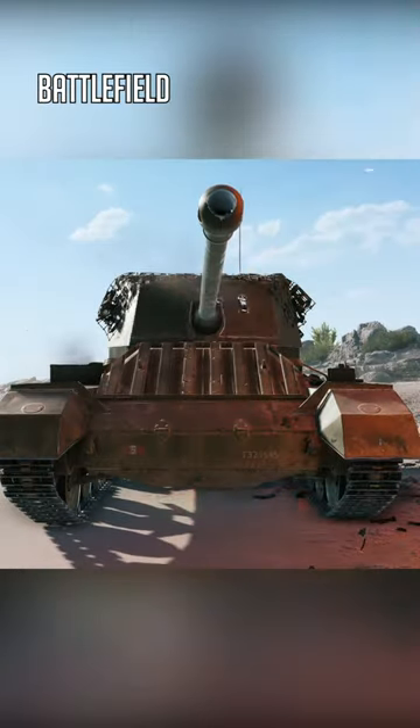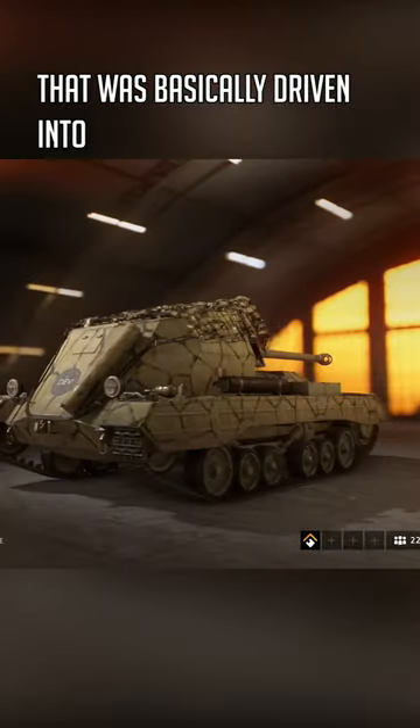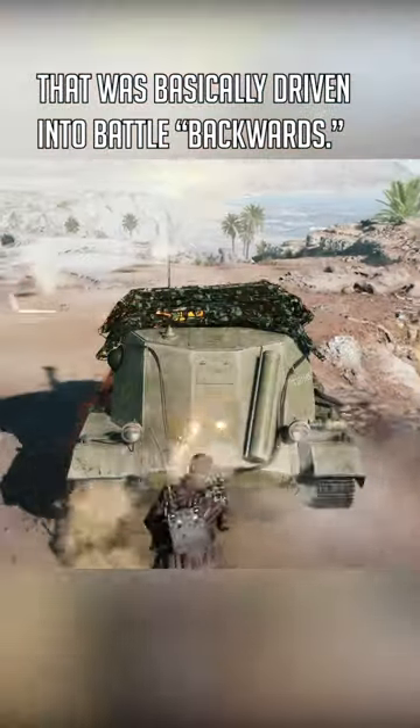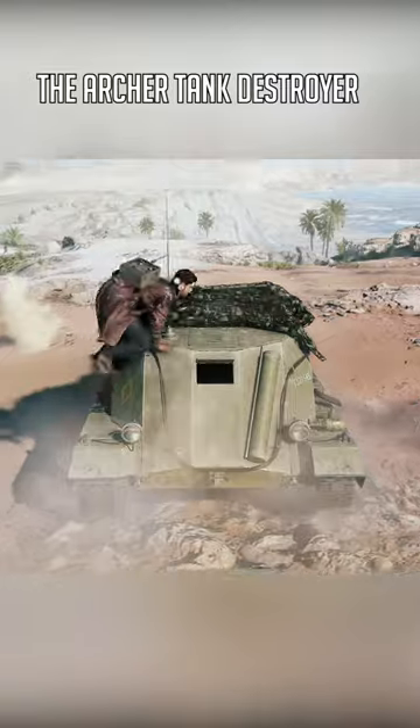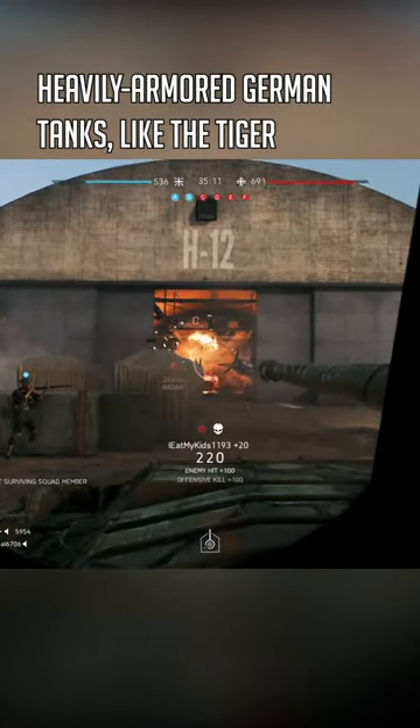Did you know? Battlefield V features a British armored vehicle that was basically driven into battle backwards. The Archer tank destroyer was created to counter heavily armored German tanks like the Tiger and the Panther.